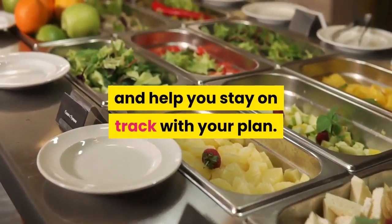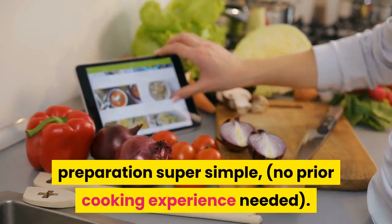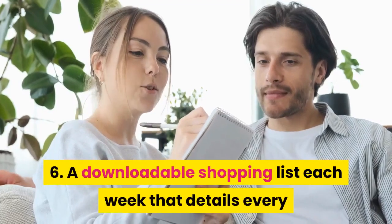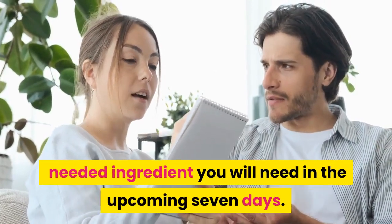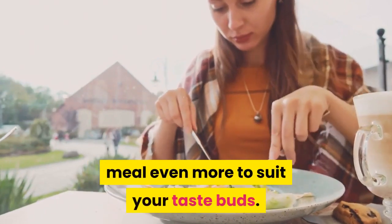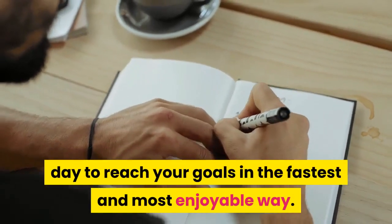Four, meals that are based on personal food preferences to make the diet enjoyable and help you stay on track with your plan; five, detailed recipes with step-by-step instructions to make meal preparation super simple — no prior cooking experience needed; six, a downloadable shopping list each week that details every ingredient you will need in the upcoming seven days; seven, options on how you can customize every meal even more to suit your taste buds.